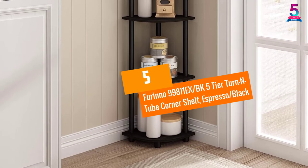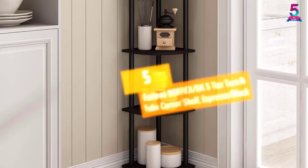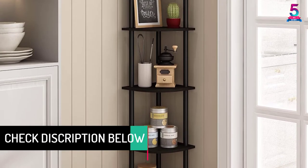At Number 5: Farino 99811EX BK 5-Tier Turn End Tube Corner Shelf, Espresso Black.